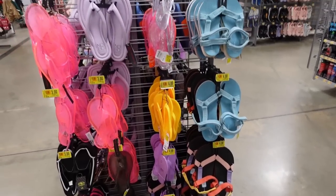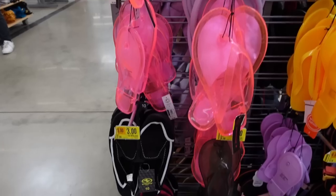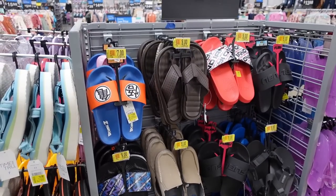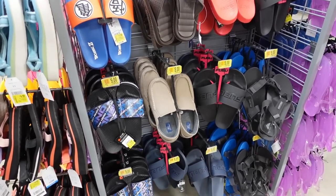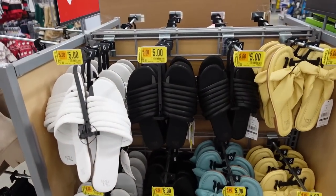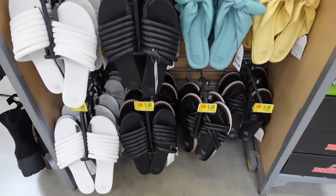Remember, scan them with the Walmart app because they might actually be a lot cheaper. I am on a clearance mission, so when they go a lot lower I'll come back and scan. If you need some shoes it doesn't hurt to start scanning. Some more shoes you can look for at your store — especially if your store isn't marked, this gives you a point of reference for what to scan.